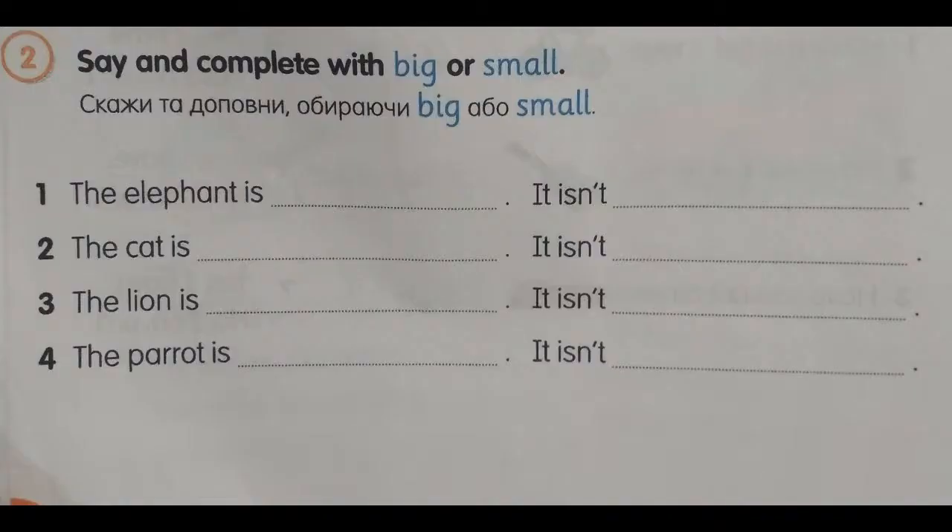Exercise number 2, page 98. Say and complete with big or small. Number 1. The elephant is big. It isn't small.